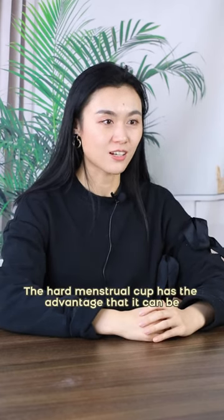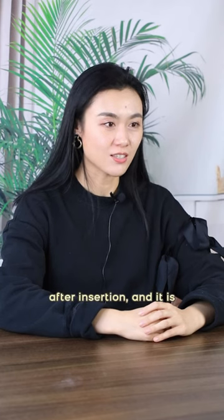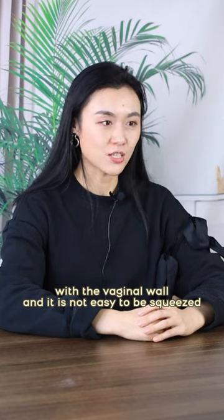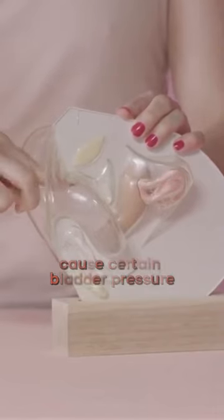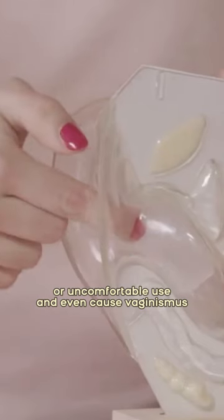The hard menstrual cup has the advantage that it can be easily opened after insertion, and it is easier to form a leak-proof seal with the vaginal wall, and is not easy to be squeezed and deformed during exercise. The disadvantage is that some sensitive users may experience certain bladder pressure or uncomfortable use, and even cause vaginismus.